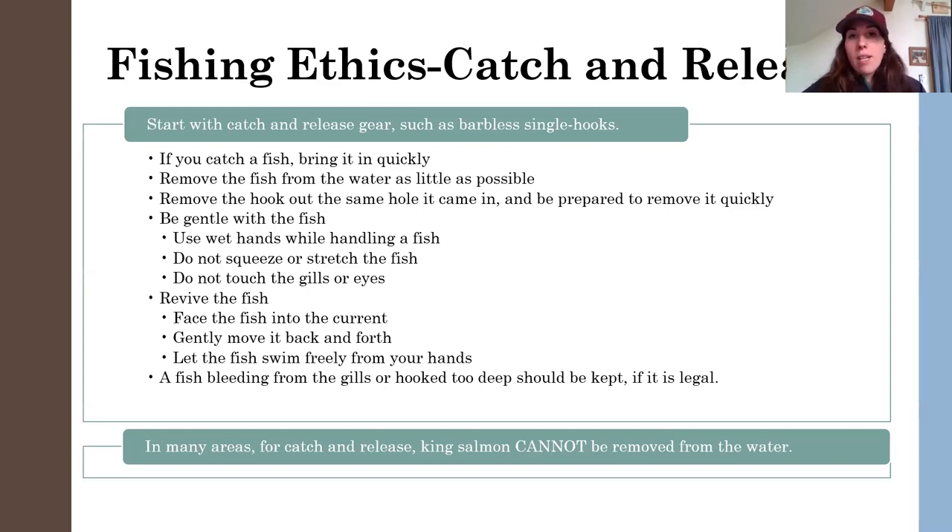Remove the hook out of the same hole it came in and be prepared to remove it quickly. Be gentle with the fish. Use wet hands when handling the fish — dunk your hands in the water before interacting with that fish. We understand that you want to get a quick picture. Catching a king salmon is a huge bucket list item, and if you're planning on releasing that fish, you can still get a photo with the fish in the water. Just make sure you're using wet hands, don't squeeze or stretch the fish, and don't touch the gills or the eyes — these are sensitive areas.